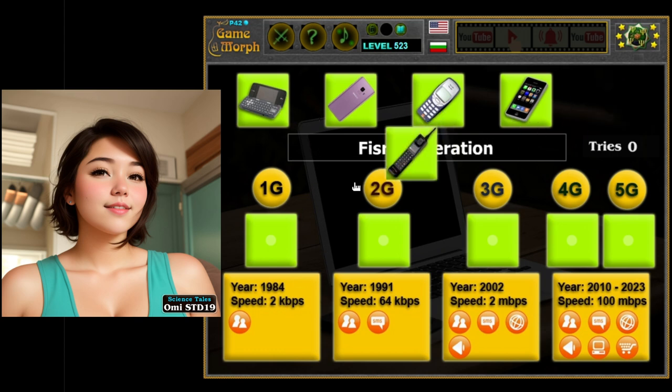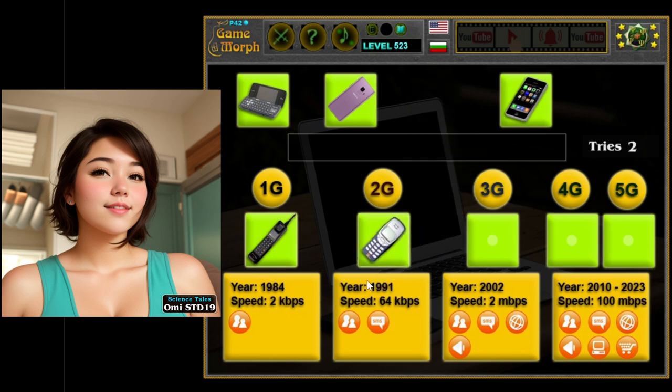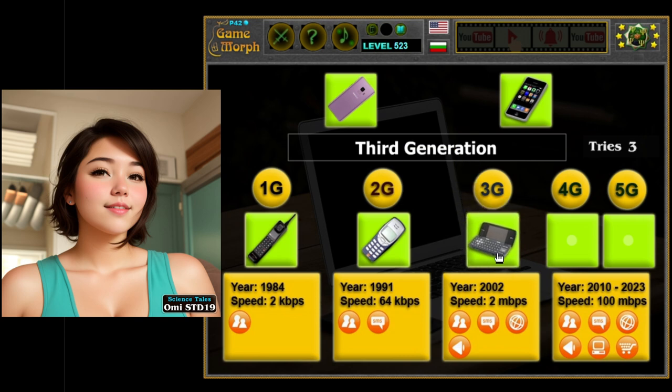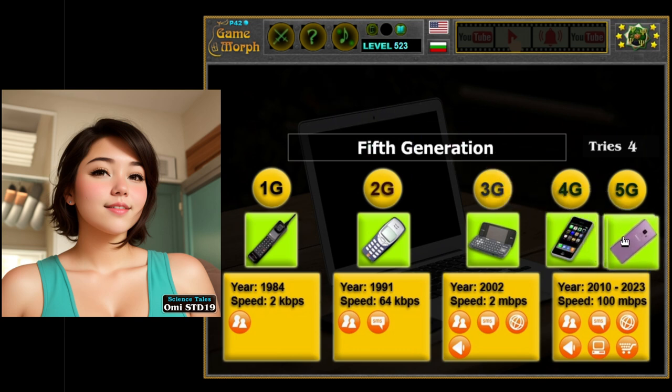Generation 3: the smartphones. Now, let's fast forward to the 3rd generation, or 3G, phones — the smartphones. These are the fancy phones we use today, like iPhones and Androids. They're super smart because they can do so much more than just make calls and send texts. With smartphones, you can take pictures, watch videos, play games, and even surf the internet, all from the palm of your hand.